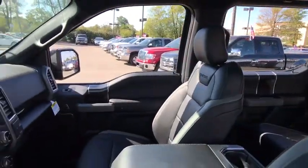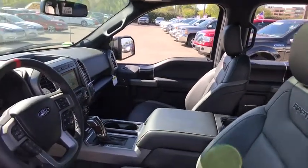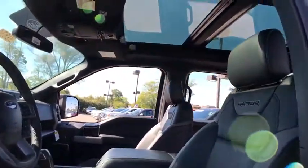Power steering, adjustable steering wheel, aluminum wheels, cruise control, floor mats, four-wheel drive, four-wheel disc brakes, auto-dimming rear-view mirror, rear defrost, AM-FM stereo radio.